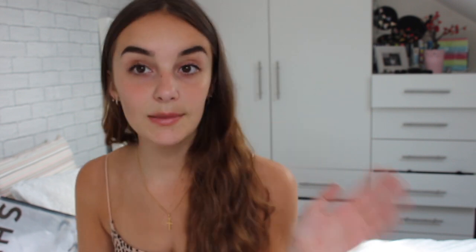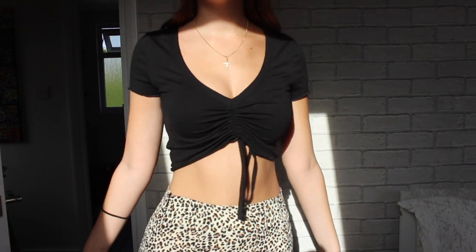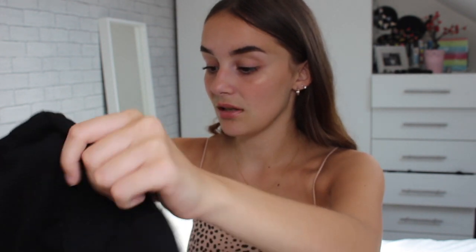We'll start with this black top. It looks like a basic black lettuce top online and the price was £5.49. It's got a pull string, and this is such a good material — not see-through at all. The string is pretty long so I did a double knot. It's a nice cut on the arms, just a simple top you can wear with anything — dress it up or dress it down. I really like this.